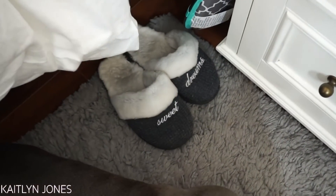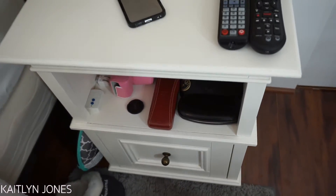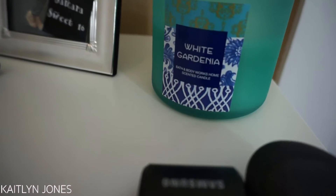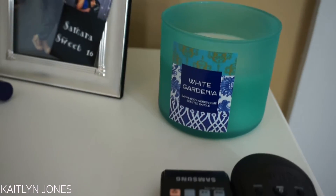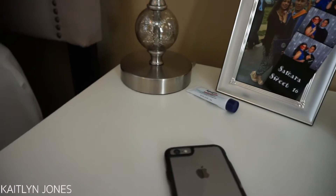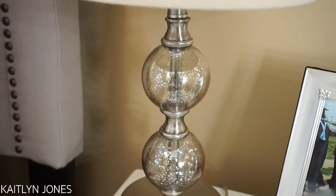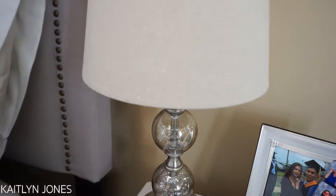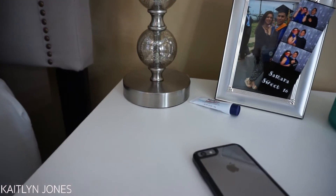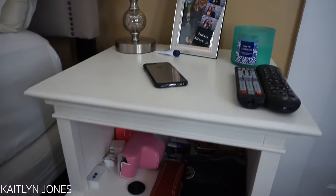And also my Victoria's Secret Sweet Dream slippers. Next is my little nightstand table that I got from PB Teen a long time ago. On top of it is my little Bath and Body Works white gardenia candle — I absolutely love the way it smells. And then here's just a little picture of me and my boyfriend. The picture frame is from HomeGoods. This light stand is from Target along with the lampshade. I'm not sure I'll be able to find this nightstand on PB Teen's website anymore, but I will try to find something similar for you guys.